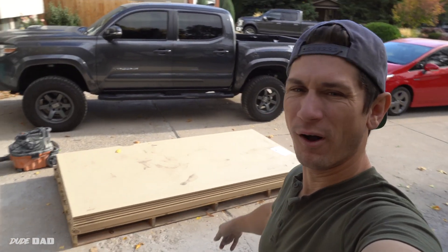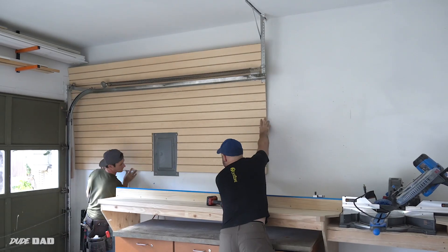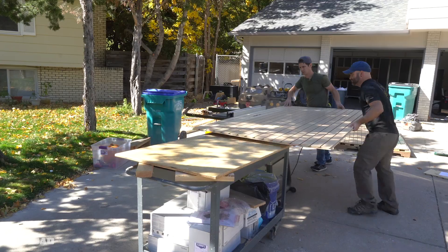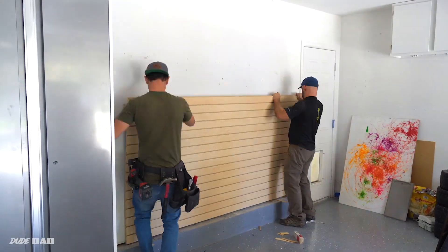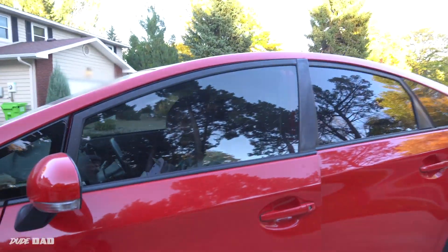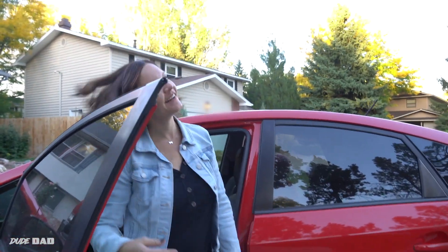All right, our flat wall is here — it's time to slat some walls. While I'm renoing the garage, Heidi is out renoing her hair. She's just getting home. Let's see how it looks. Let's see that cut. Here comes the big reveal. Who's that lady?